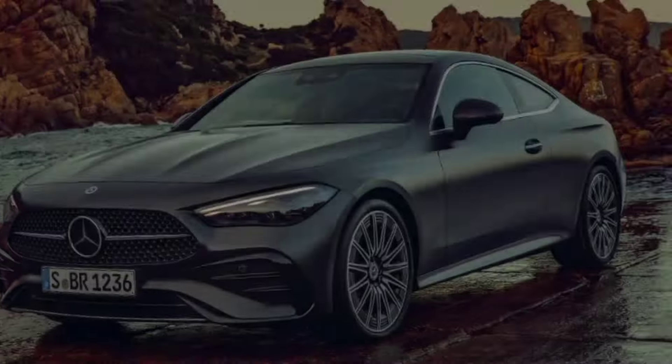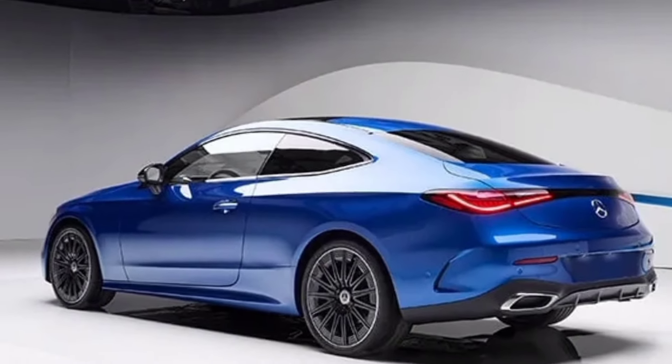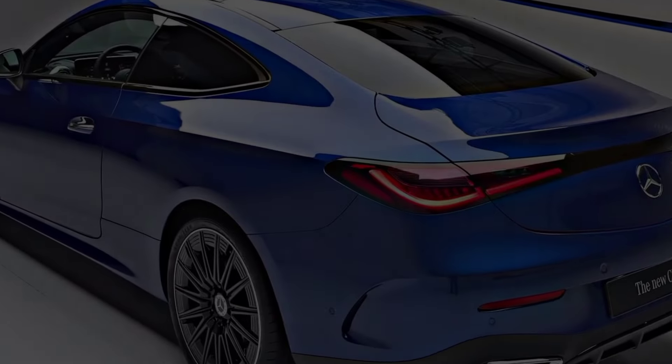What do you think about the 2024 Mercedes-Benz CLE? Let me know in the comments below, and don't forget to like and subscribe for more exciting car content. Thanks for watching!